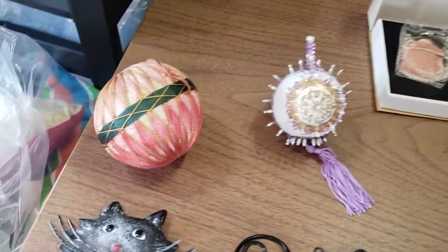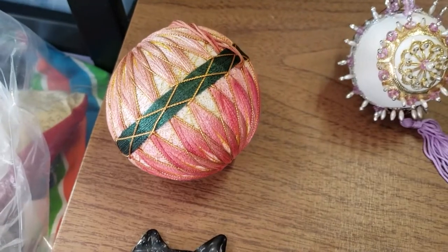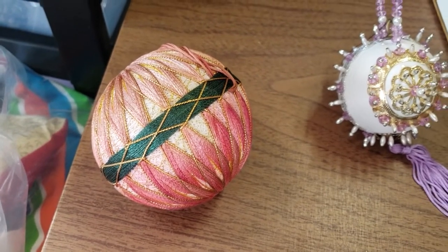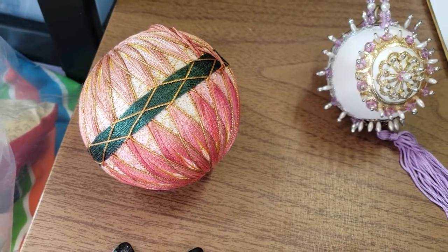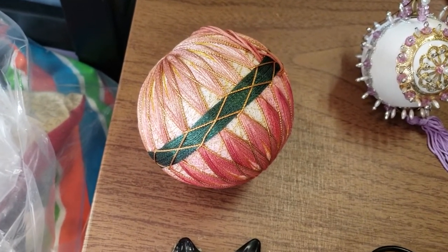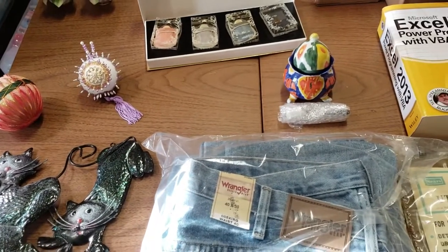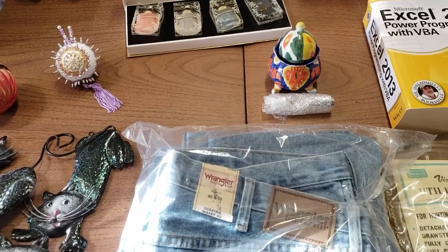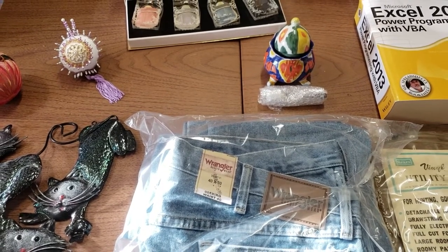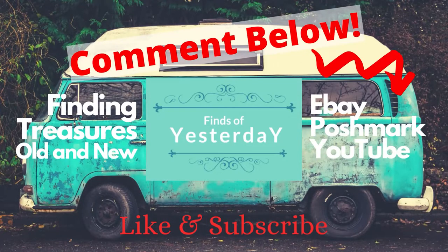And then we have this Christmas string ornament, which sold this morning. They sent a best offer of $12 and I accepted — I had it for $14.95, and it took one month to sell. I paid $0.50 for it in a lot of other estate sale stuff. They're all in at $17.10. That is it for today. Thank you for joining me — I hope you enjoyed this video and got something out of it. If you did, hit the like button and subscribe. We'll see you in the next video. Bye-bye.